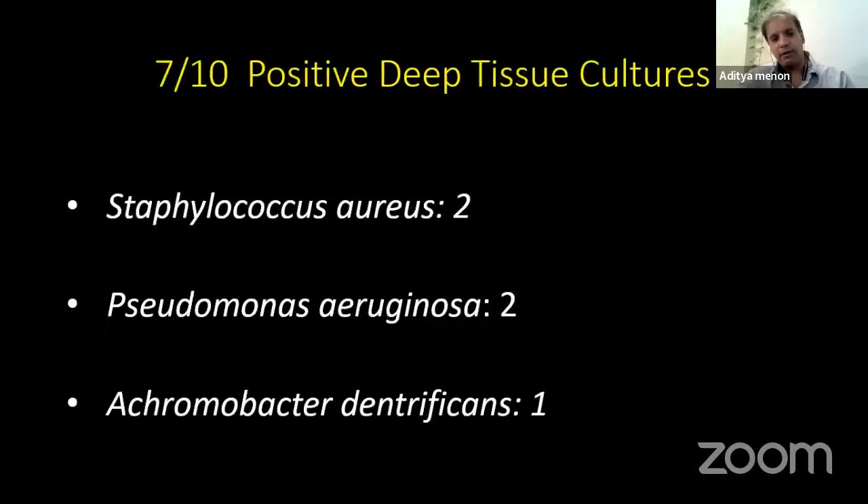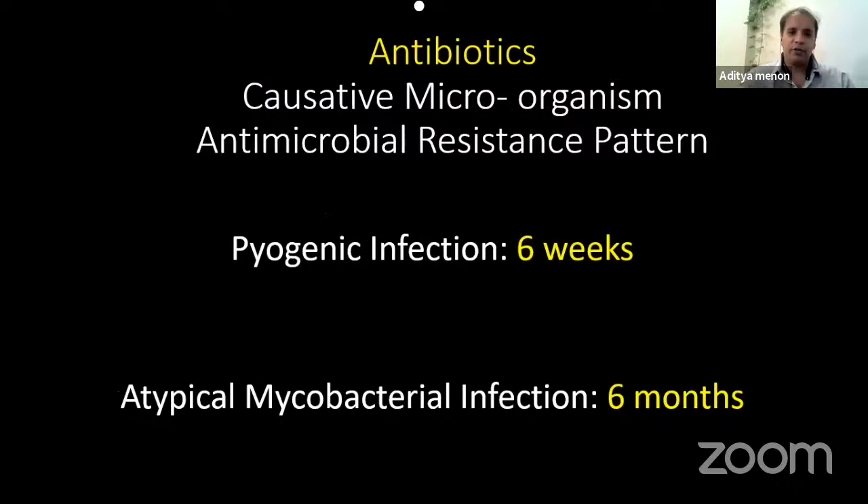We also found a variety of other bacteria, stressing the fact that we must test for TB, NTM, and pyogenic organisms. Antibiotic duration varied from six weeks for pyogenic to six months for NTM.